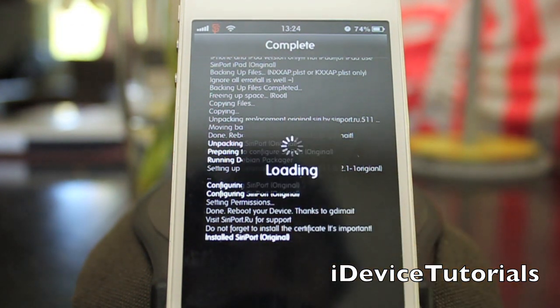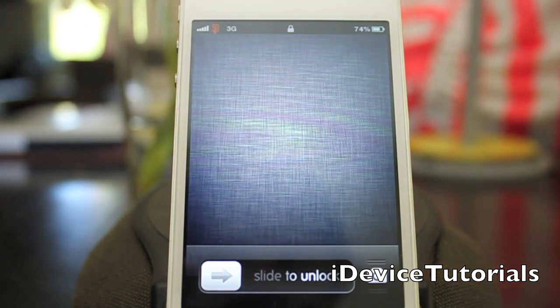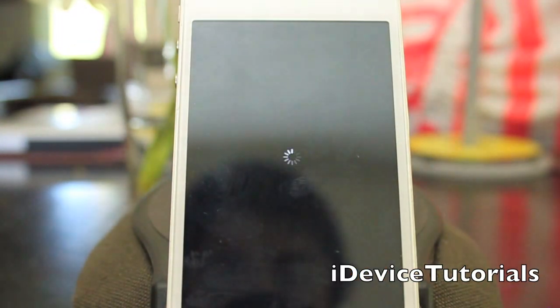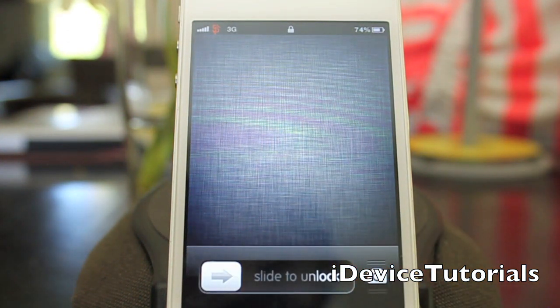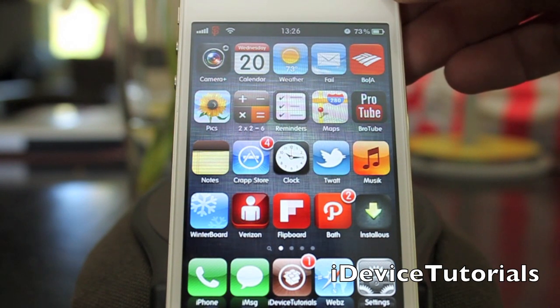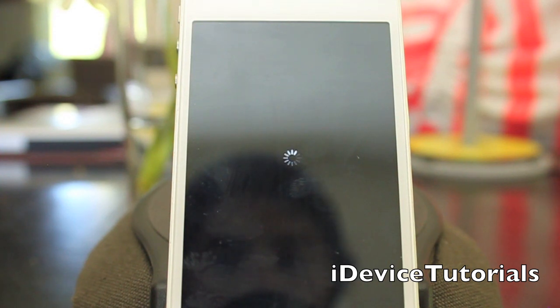I'm going to restart the springboard. Let's re-spring one more time. What we're going to do is power down and reboot it so it can fully take effect, and I'll come back when it's turned on.